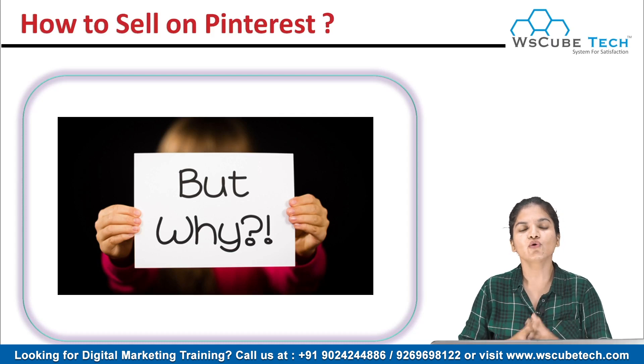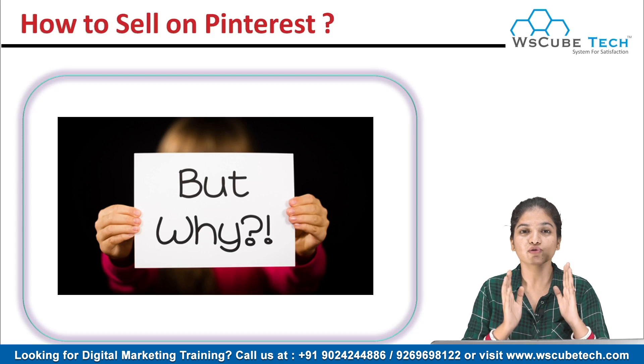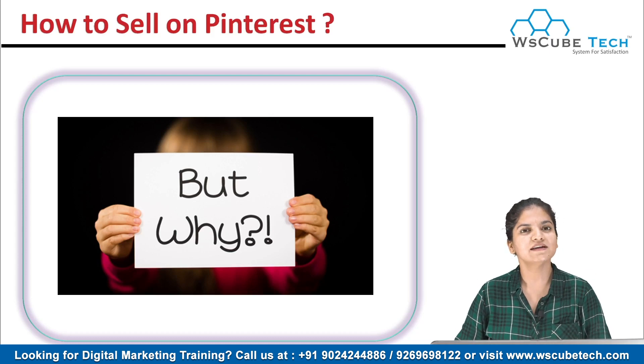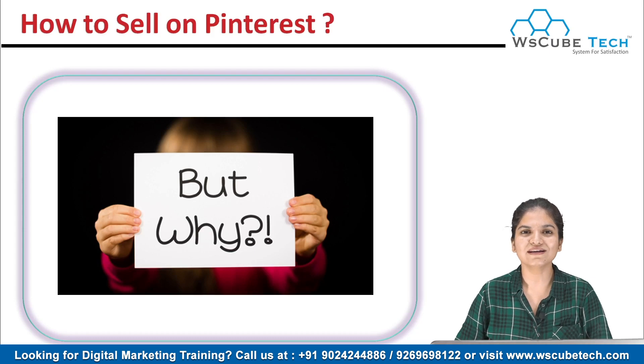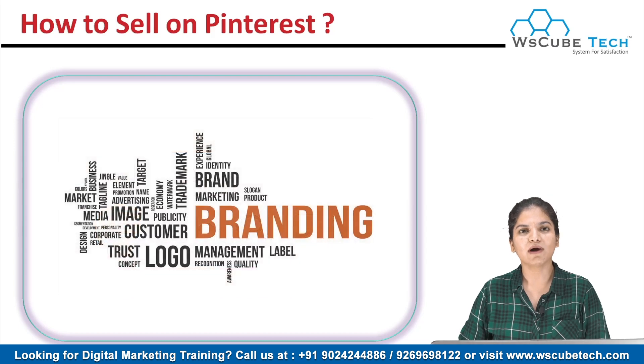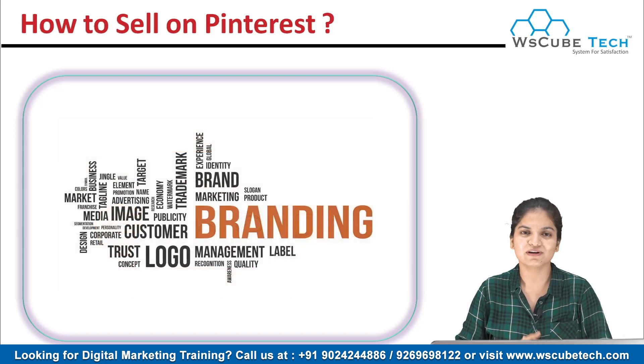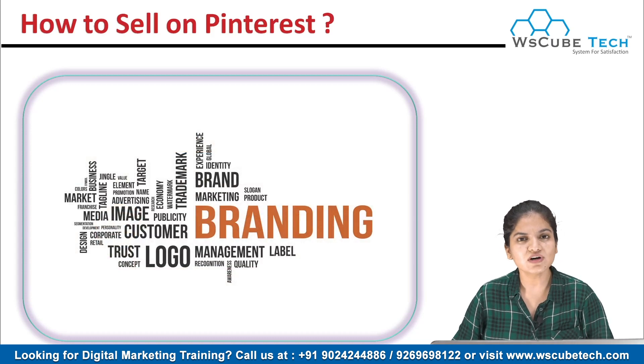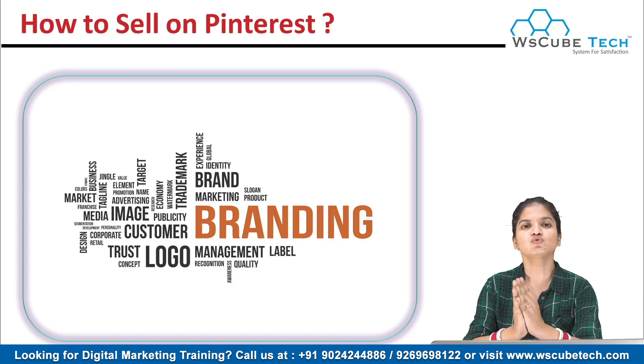Targeting the audience is really easy here. If you know your niche, if you know your topic, if you know what type of products you are selling, then it is really easy to target the audience and sell your product. So today I'm going to tell you how you can sell your products online over Pinterest.